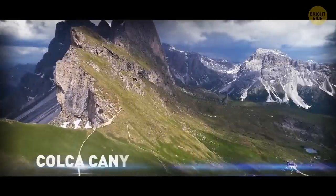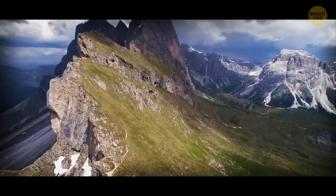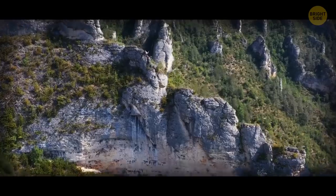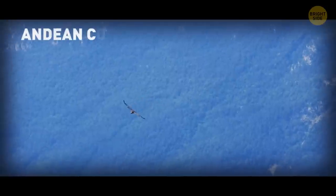The Colca Canyon in Peru is a short but insanely bumpy bus ride away from Machu Picchu. It's the massive home of the largest flying bird in the world, the Andean condor, which has a wingspan of 10 feet.